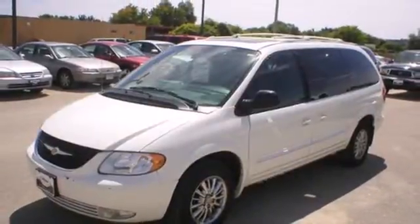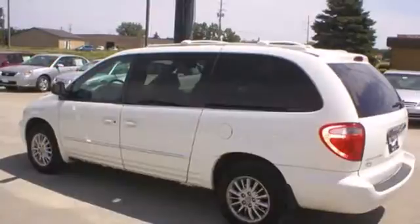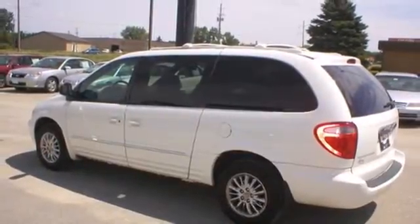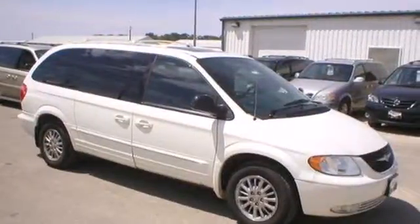You want complete peace of mind when it comes to your family's transportation. And the Town and Country delivers with a wide array of standard safety features and a rock solid chassis. Take it for a test drive today.